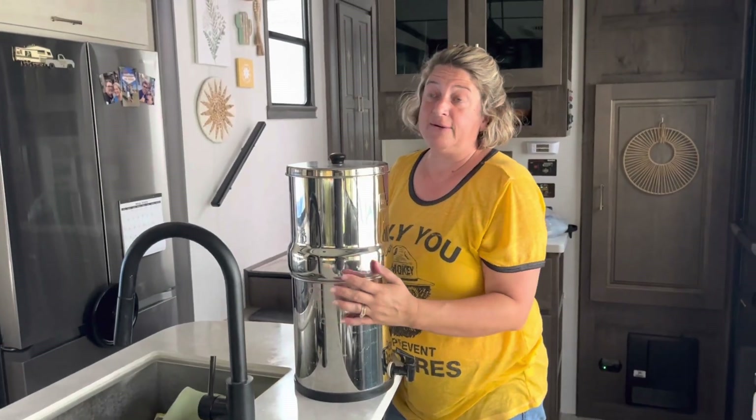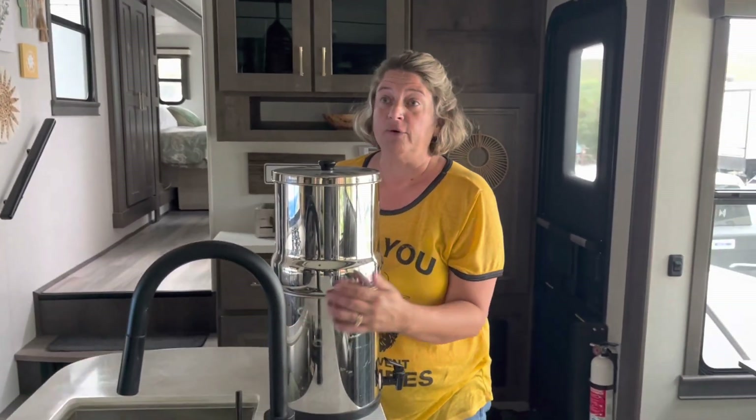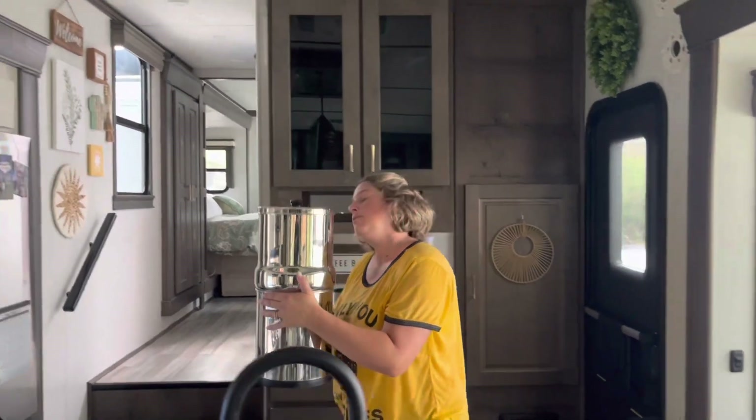Then we have our big Berkey water filter to contend with. Because there's water in it, we store it in the shower when we travel. We have a Rubbermaid bin that we place it in so that if there's any spills or splashing, it'll be contained within that space.